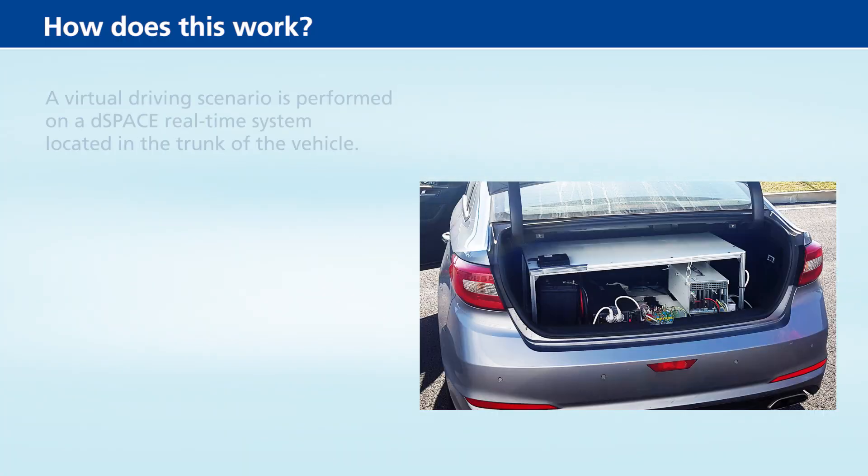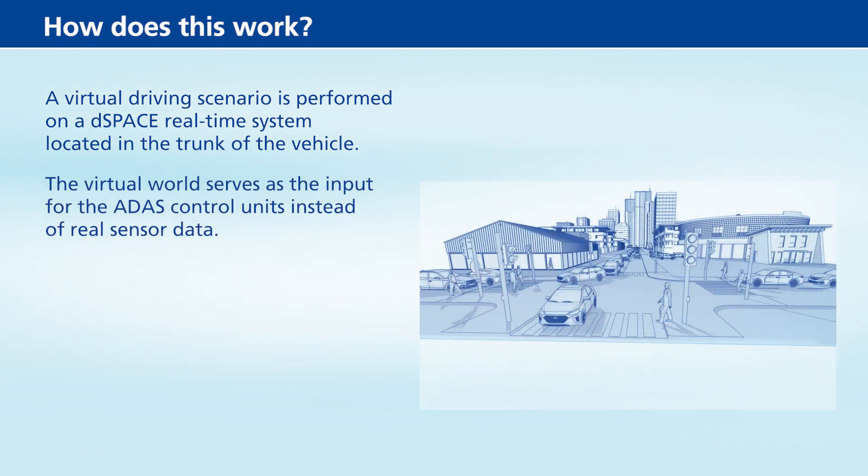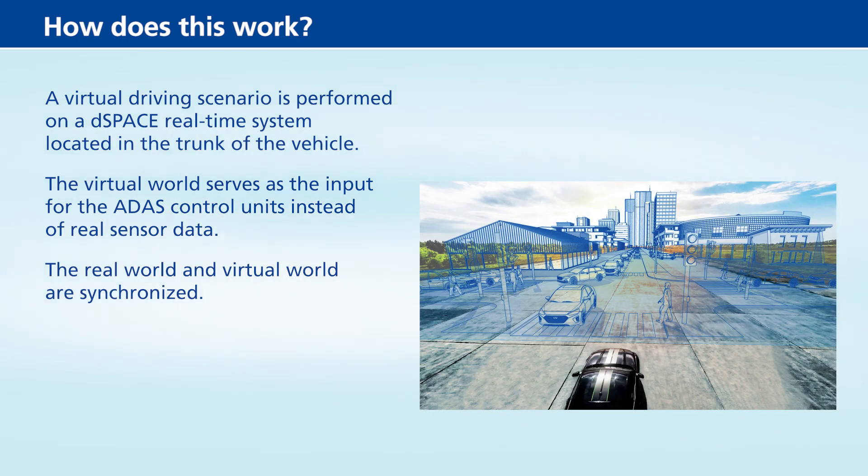How does this work? A virtual driving scenario is performed on a dSpace real-time system located in the trunk of the vehicle. The virtual world serves as the input for the ADAS control units instead of real sensor data. The real world and virtual world are synchronized.